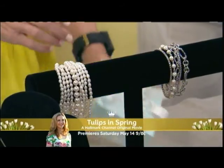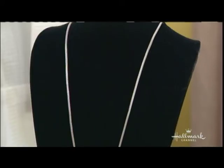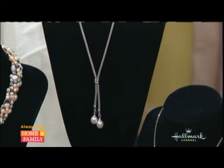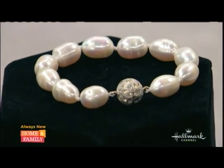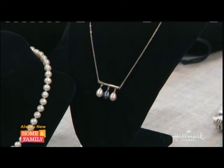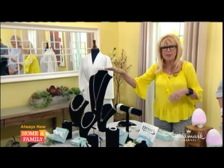The packaging is priceless — take a look at this, it's almost like a little Tiffany box. You really don't even have to do anything, just get it in the mail and give it to mom or whomever you want. Necklaces, bracelets, earrings — and take a look at these magnetic clasps. So if you have arthritis or any kind of issues with clasps, all of the necklaces have that magnetic closure.